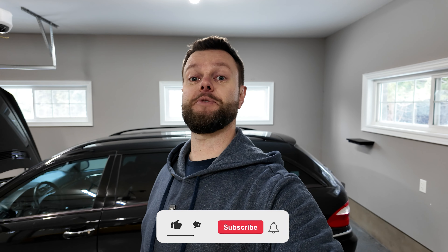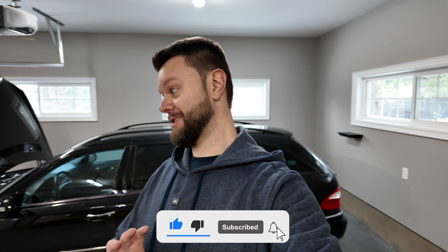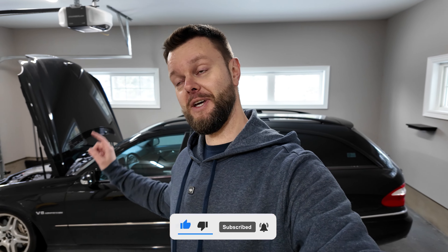Thanks for watching. Leave a comment below and definitely don't forget to subscribe. I'll see you in the next video where I'll detail all the best parts of this car and show you my new wheels, which I had last year but got refinished. Trust me, they're very nice.